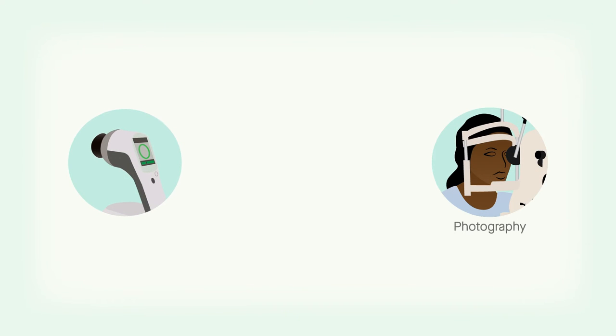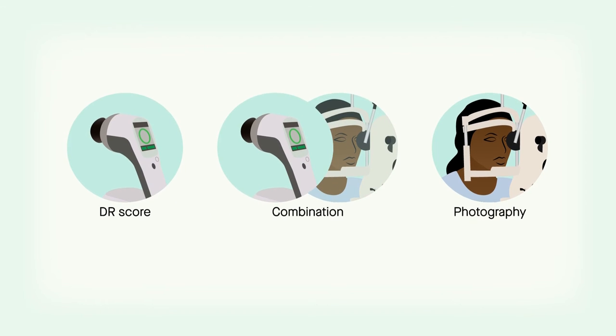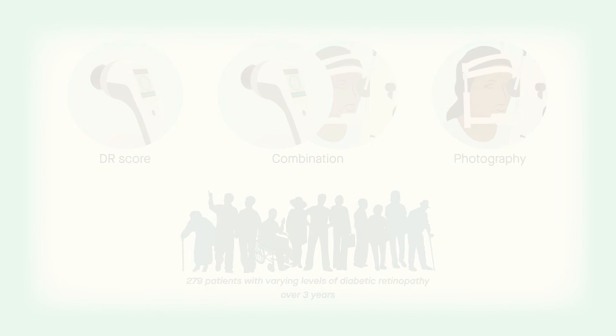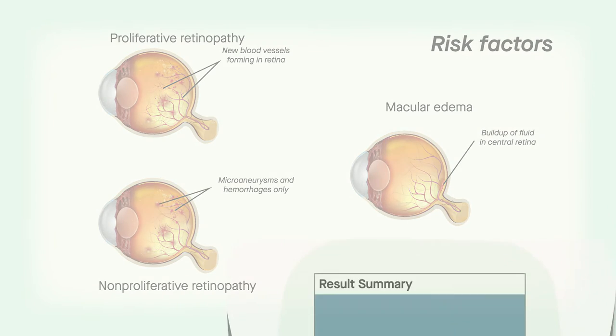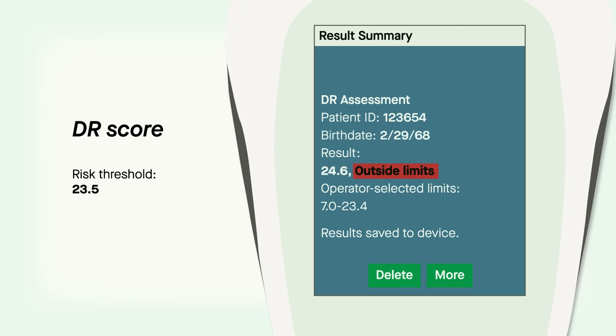To understand how well photography and the DR score predicted the need for intervention, alone or in combination, clinicians examined the medical records of 279 patients with varying levels of diabetic retinopathy over three years. For fundus photography, patients were considered at risk if they showed signs of severe proliferative or non-proliferative diabetic retinopathy, or if they had clinically significant macular edema, as seen in fundus imaging. For the Redaval device, patients were considered at risk if they registered a DR score of 23.5 or higher.